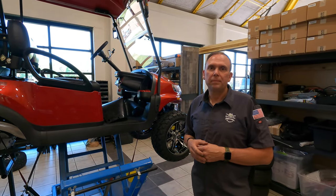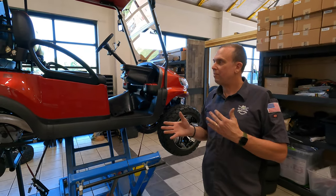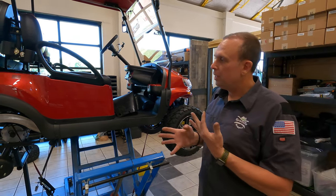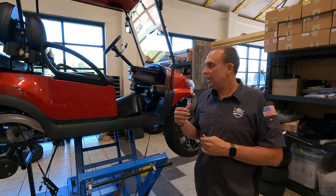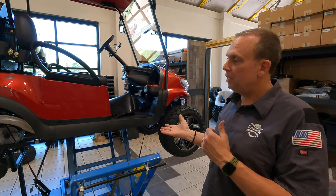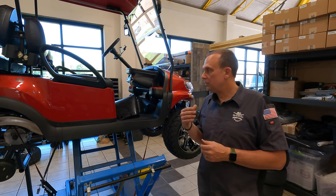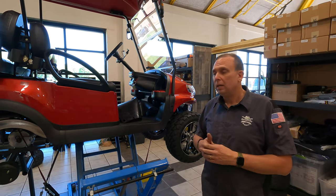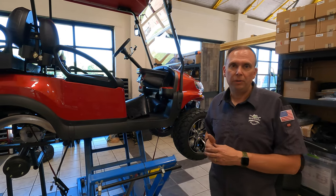Brian explains the insurance and licensing process. Most people who buy these can get comprehensive and liability insurance in the neighborhood of about $180 to $280 a year, depending on your provider. That covers full coverage minus collision damage, which is optional unless financed — finance companies will require collision coverage. Registering is very simple: go straight to the DMV with the paperwork they give you, walk out with a plate, put it on, and ride down the road.